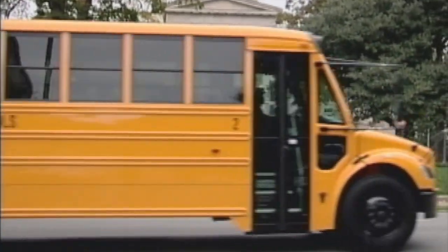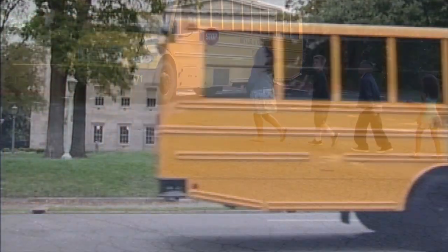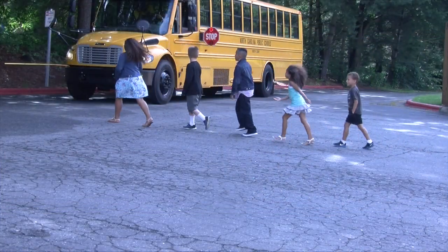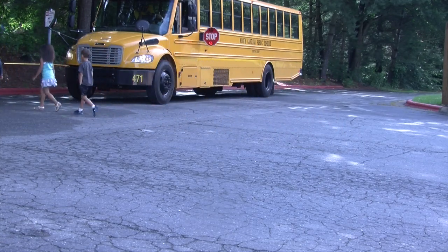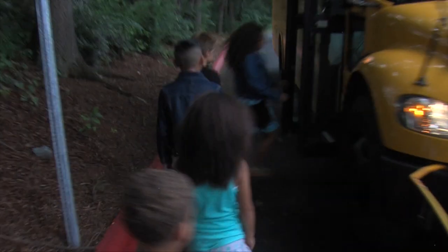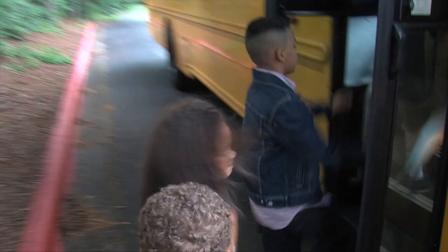The safe loading and unloading of passengers is critical and should not be taken for granted. For that reason, the North Carolina Department of Public Instruction has adopted new student guidelines for getting on and getting off our school buses. For the next few moments, we'll go over these new procedures designed to make your trip even safer.